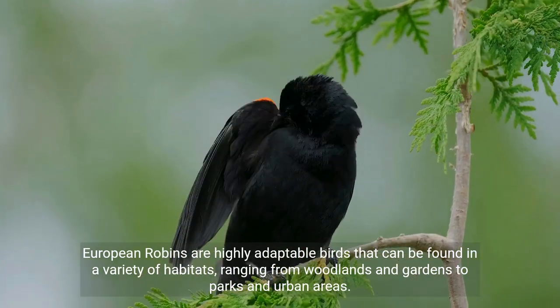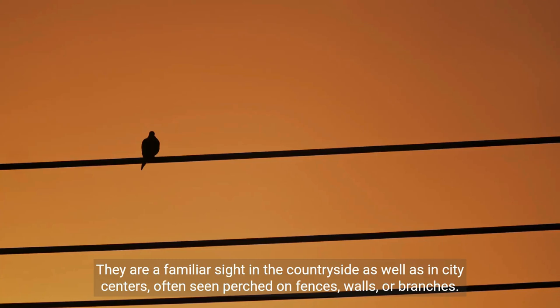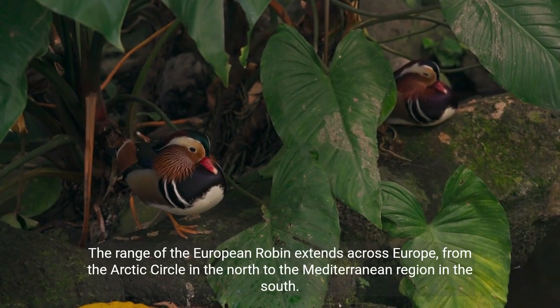Their habitats range from woodlands and gardens to parks and urban areas. They are a familiar sight in the countryside as well as in city centers, often seen perched on fences, walls, or branches. The range of the European robin extends across Europe.